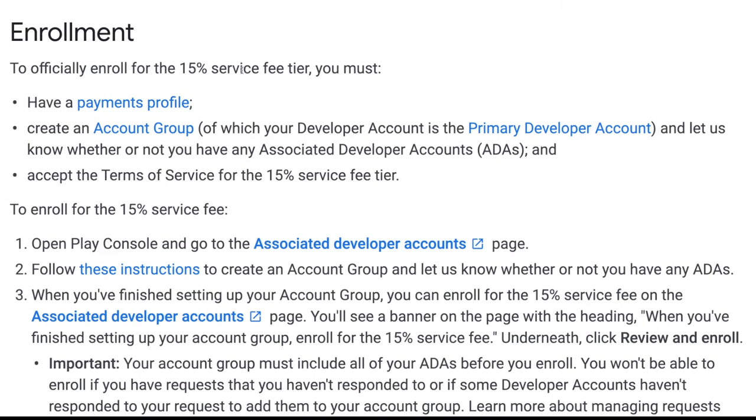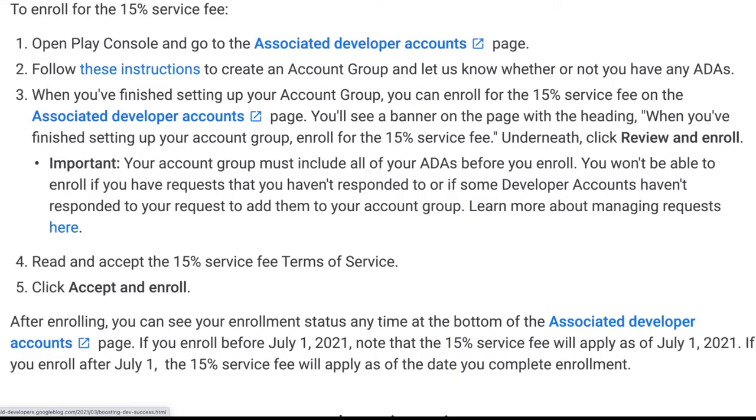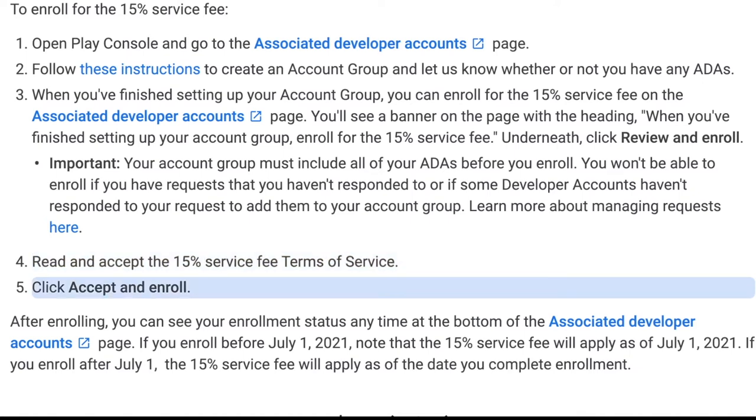For enrollment: you must have a payments profile, you must have an account group of which your developer account is the primary developer account, and let them know whether or not you have any associated developer accounts (ADAs), and accept the terms of service for the 15% service fee tier. To actually enroll, open Play Console and go to the Associated Developer Accounts page. Follow the instructions to create an account group and indicate whether you have any ADAs. When finished, you can enroll for the 15% service fee on that page. Your account group must include all your ADAs before you enroll. You won't be able to enroll if you have unanswered requests or if some developer accounts haven't responded to your request. Then read and accept the 15% service fee terms of service and click accept and enroll.